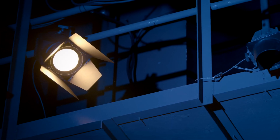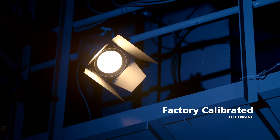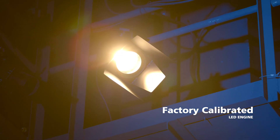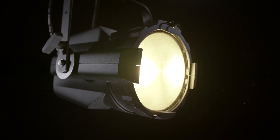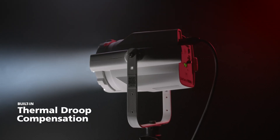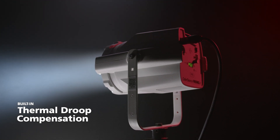And don't forget about ETC's high quality testing standards. Every fixture is factory calibrated, meaning the color output from your current fixtures matches the color output of the fixtures we know you'll want to buy in the coming years. Third-party testing for reliable lifetime or L70 ratings. Built-in thermal droop compensation to guarantee the colors you see at the beginning of rehearsal are the same colors you see at the end.